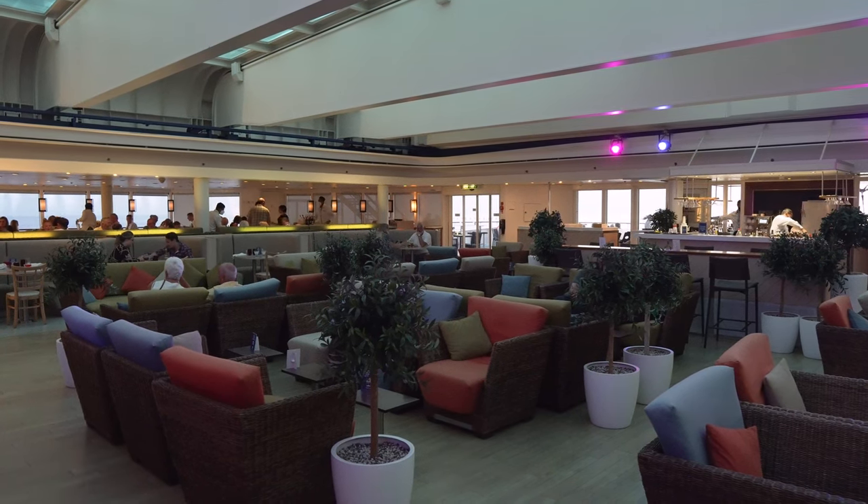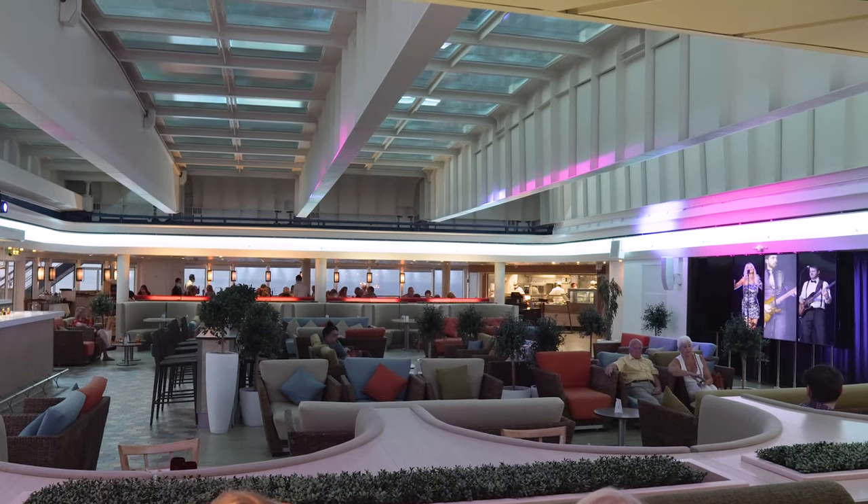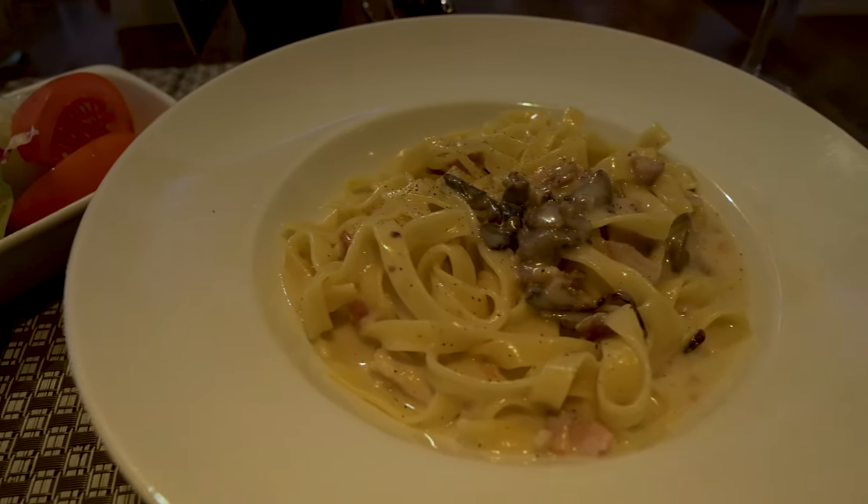That evening, after leaving Santorini, I had a chilled night on board and grabbed some food in the Mediterranean restaurant, which serves a range of pizzas and pasta dishes to order that are really tasty. After that I went to the theatre to check out one of the shows.